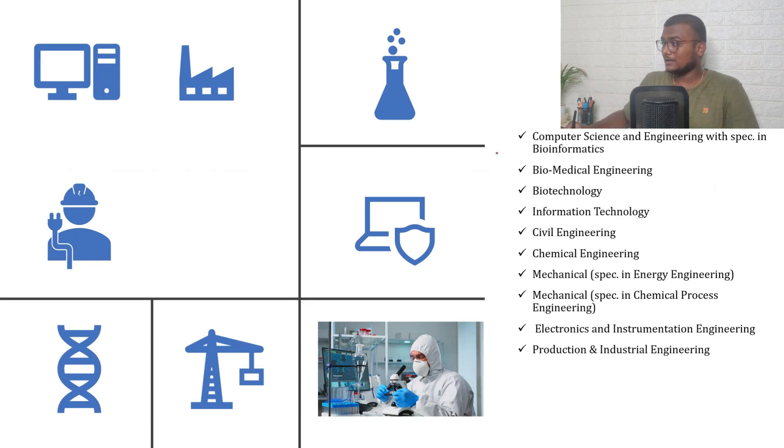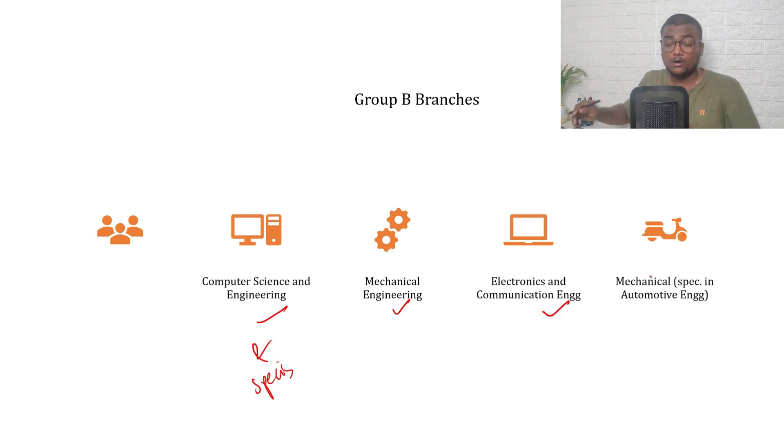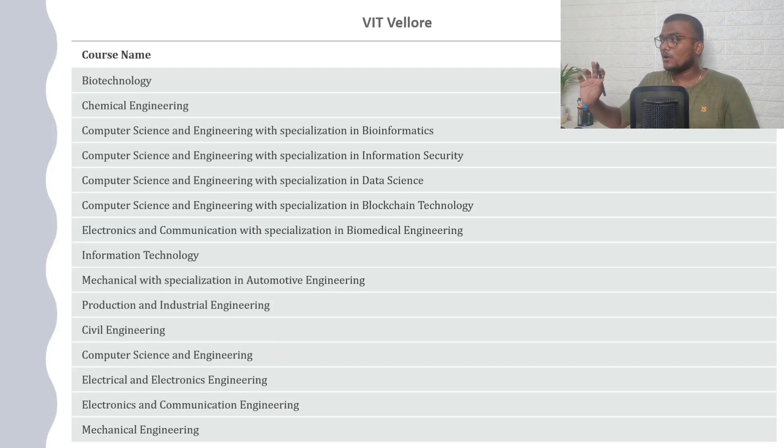Group A branches include: Computer Science related to bio, Biomedical, Biotechnology, Information Technology, Civil, Chemical, Mechanical, Chemical Process Engineering, Electronics and Instrumentation Engineering, and Production and Industrial Engineering. Group B branches include: Computer Science and its specializations, Mechanical Engineering, Electronics and Communication Engineering, and Mechanical specialization in Automotive Engineering. The fees for Group B branches will be a bit higher as they are more in-demand courses.